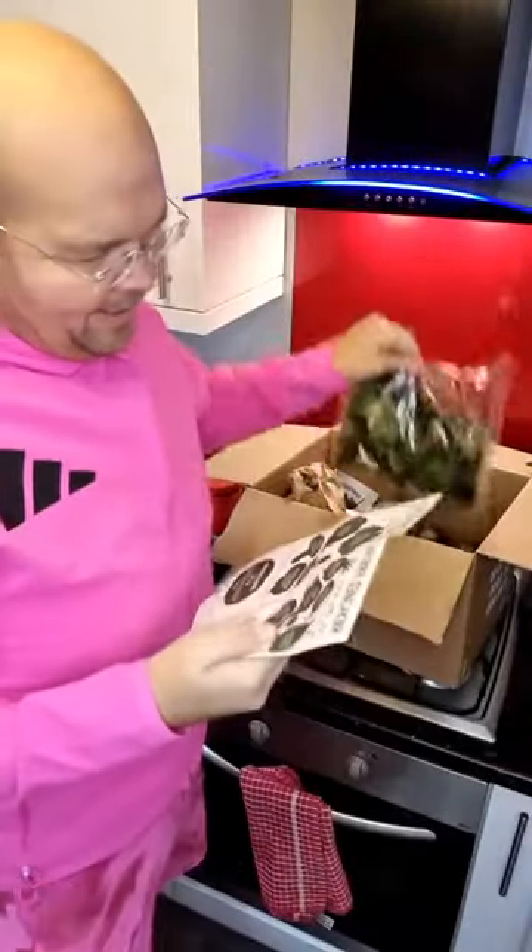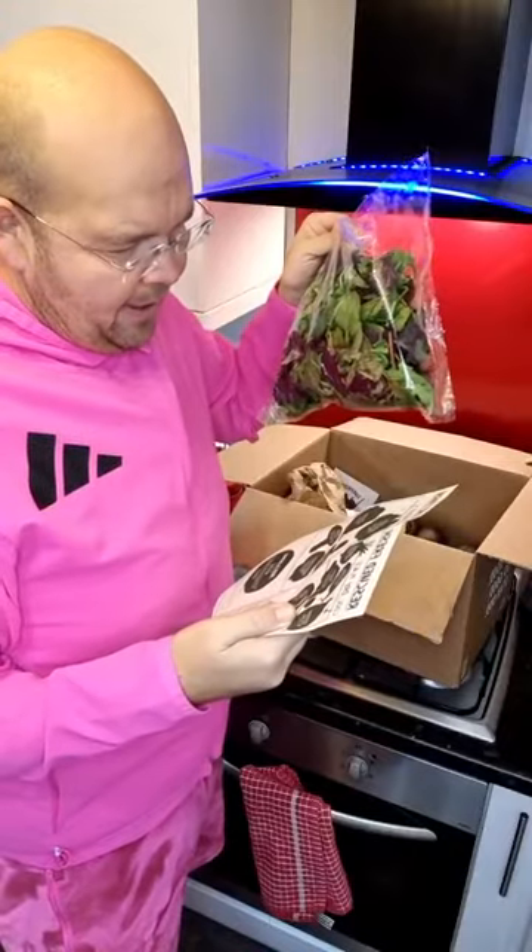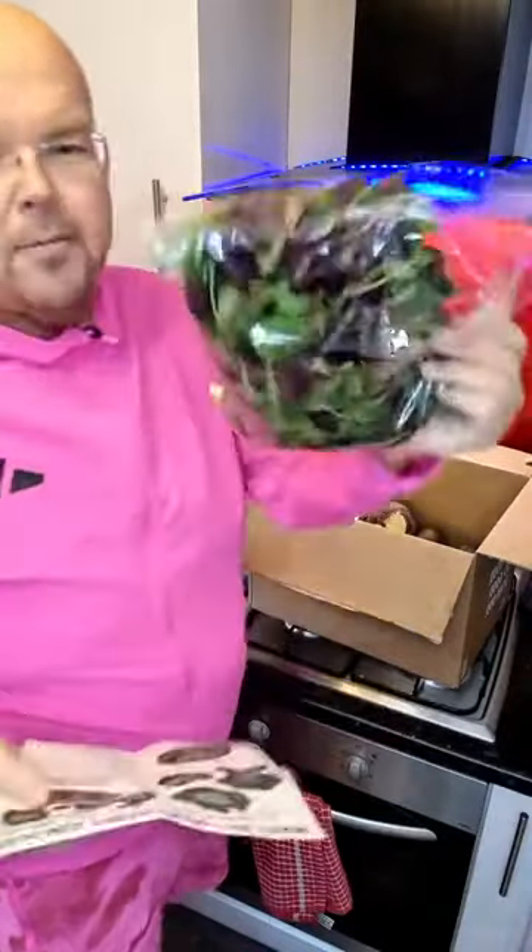Then here we have salad leaves from Italy, Spain, and the UK, and the reason we've got them is there are too many of them.